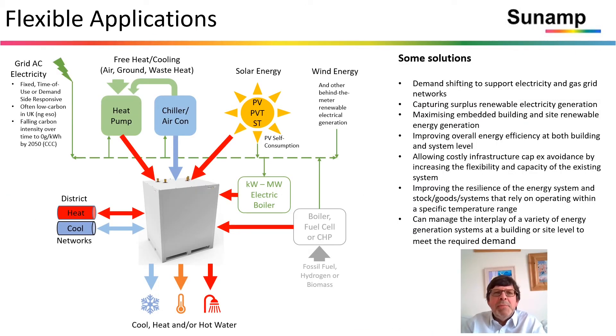We have a very wide set of flexible applications. Grid AC electricity fixed, time of use, demand side responsive. The grid in the UK is getting very low carbon and will fall according to the climate targets to zero grams per kilowatt hour by 2050 — a great vector for decarbonization. You can run that with heat pumps or chillers to provide heat or cool, combine the two to provide simultaneous heating and cooling into different stores filled with different materials. You can power it by solar thermal, PVT, or PV; use wind behind the meter or in the grid; charge the stores using electric resistance heating; connect either direction to district heat or cooling networks. And of course, boilers, fuel cells, or CHP are still accessible using fossil fuels, hydrogen, or biomass if those are appropriate to your application.